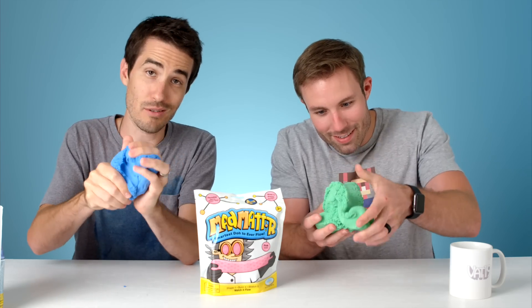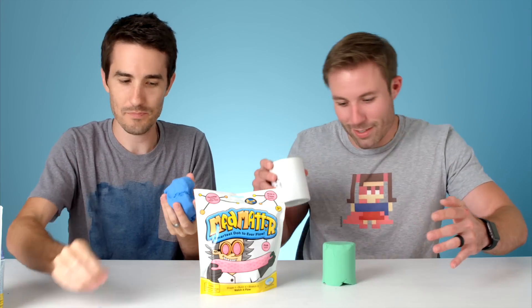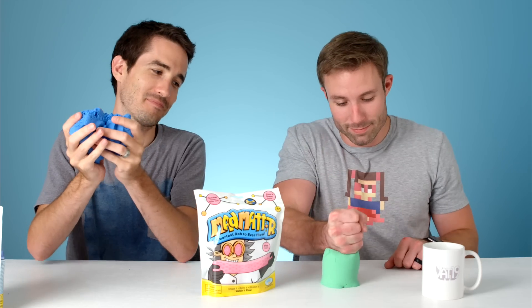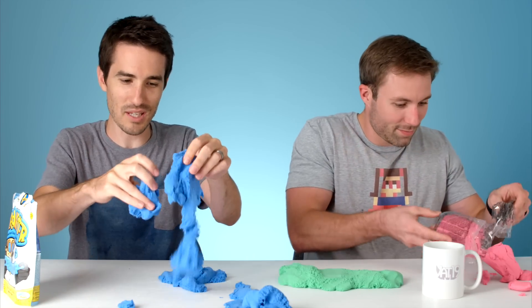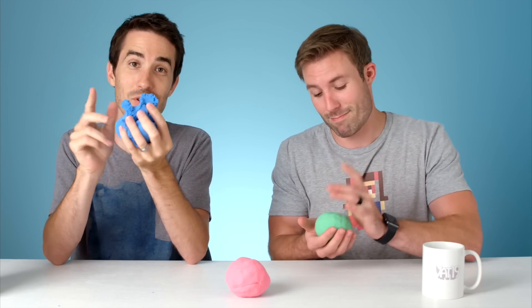It reminds me of sand — available now on Vat19 — but it's a lot softer. Super satisfying. It's such a weird feeling; I can't even describe it, you've got to touch it. See if it'll hold its shape. Play-Doh of the future. Look at that — you can't really do that as easily with sand. It's so smooth. It cleans up easily; you just kind of push it all together. Try doing that with some Play-Doh. It can take the shape of whatever.